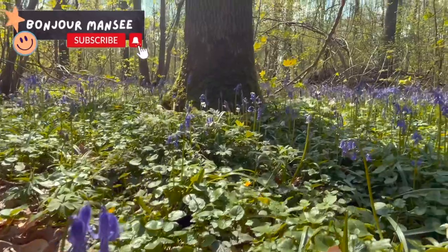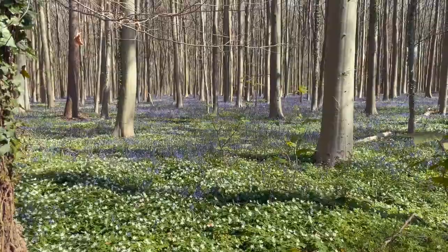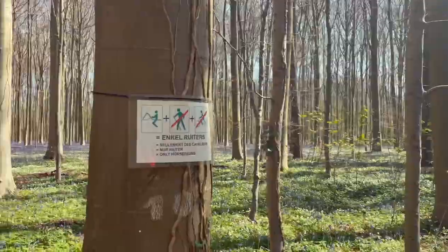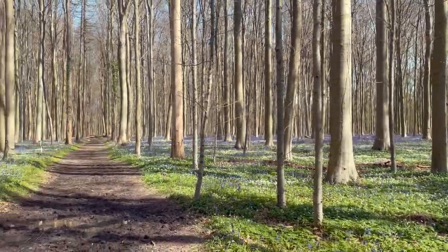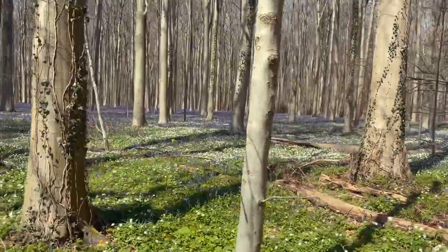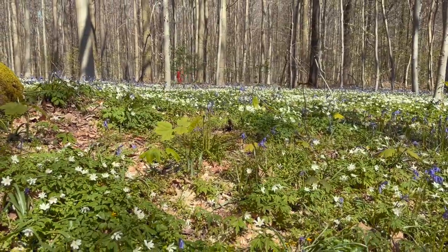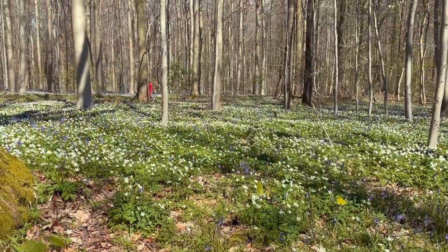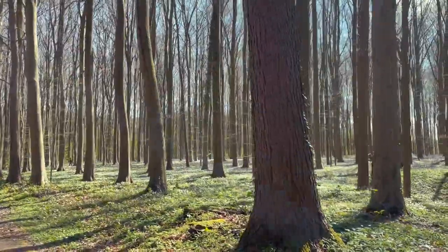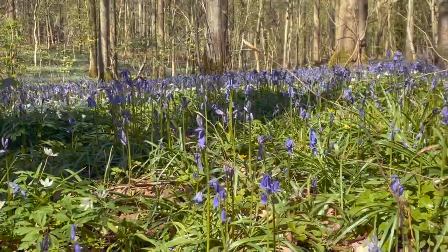This forest covers 552 hectares, which is about 1,360 acres of land. It is mostly situated in the municipality of Halibut in Flemish Brabant and has also a little part in Walloon Brabant, so you will pass through the borders of these two regions when you are in the forest. The forest is known in the region for its bluebell carpet which covers the forest floor for a few weeks each spring, attracting many visitors just like us.